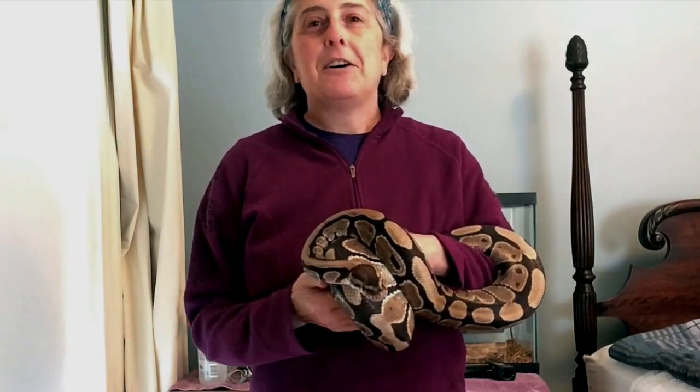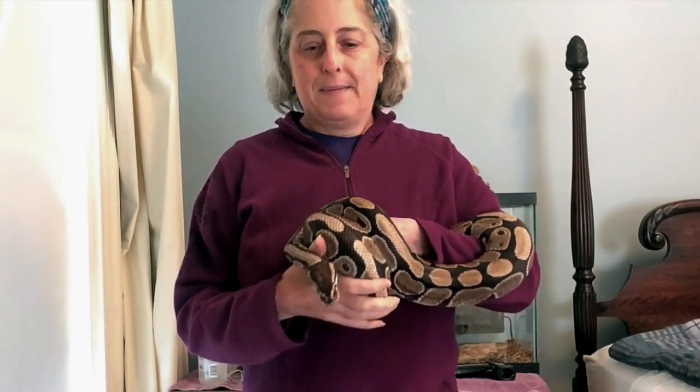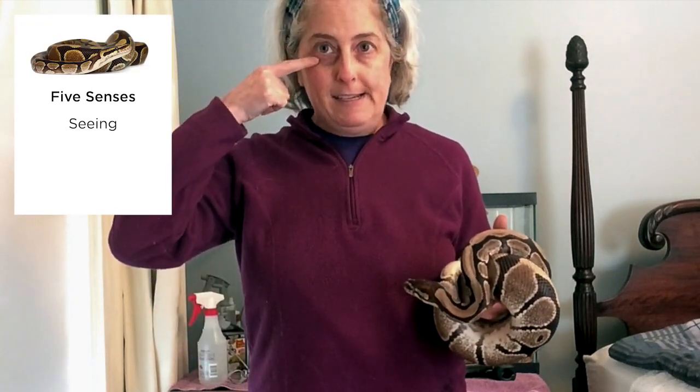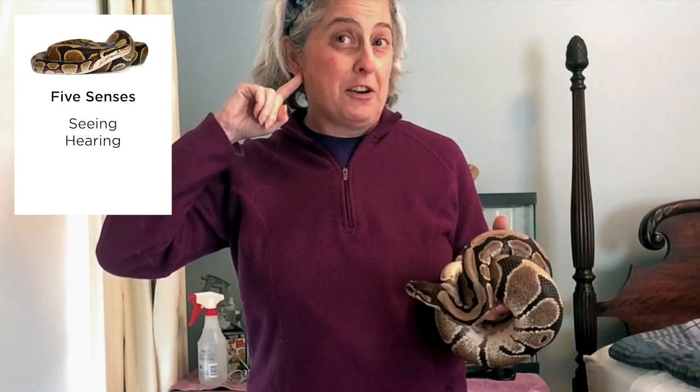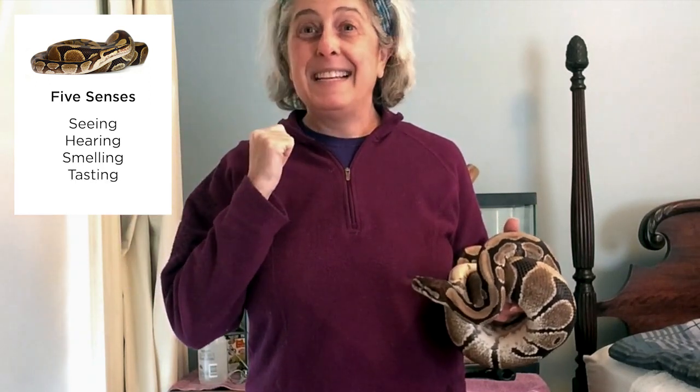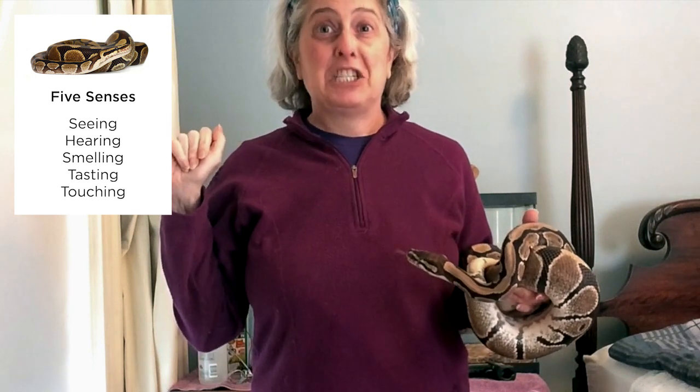Now today, I'd like to talk about how snakes sense things. Now when you think about senses, people have five that we talk about. We talk about seeing, hearing, smelling, tasting, and touching. Those are our five senses. And that's how we experience the world and get information about what's going on around us.